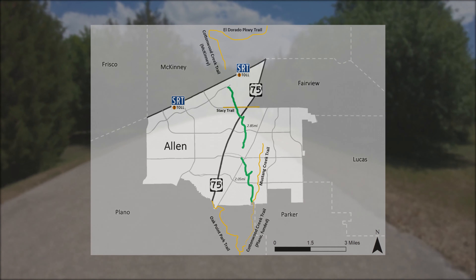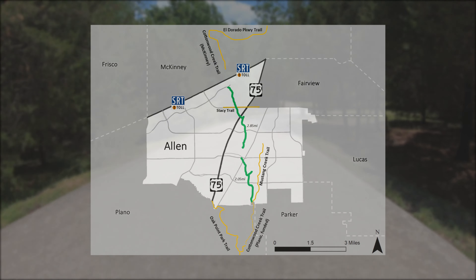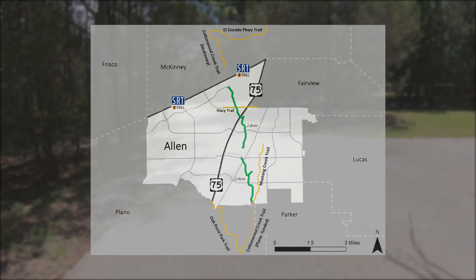The trail also connects to the Stacy Trail and the Mustang Creek Trail in Allen. In the future, it will connect to the existing Cottonwood Creek Trail Network in McKinney, to run north to El Dorado Parkway Trail and south to the Oak Point Park Trail in Plano.